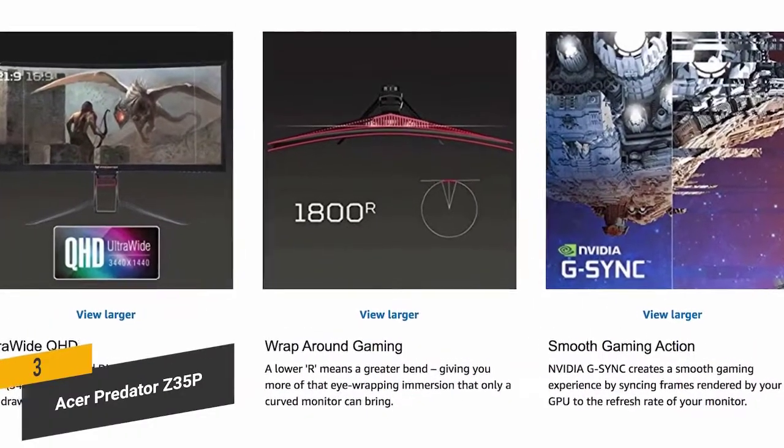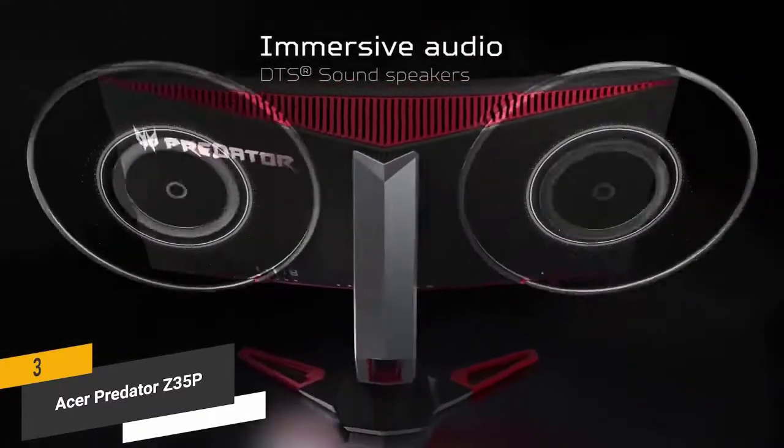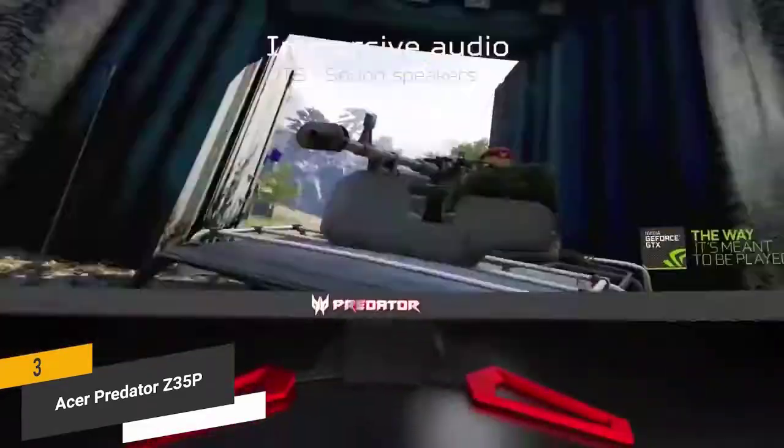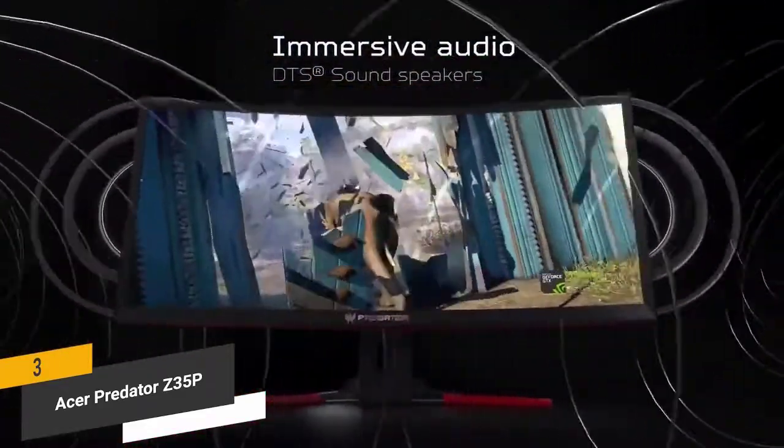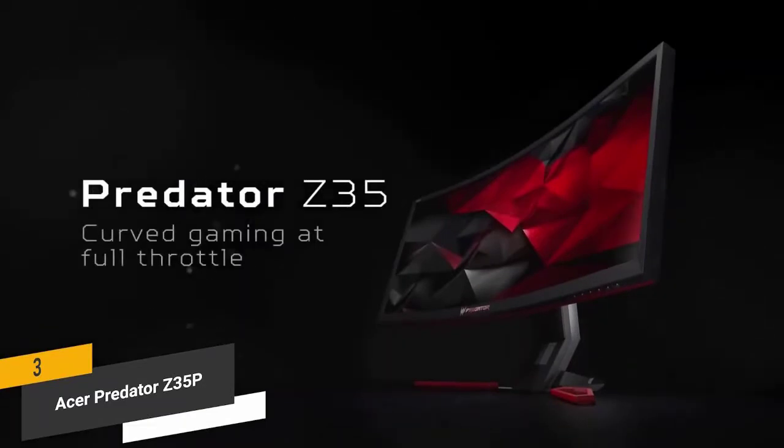It has 178-degree viewing angles, which is ideal in most situations. The 9-watt speakers this monitor offers provide incredible audio quality. You might still want to use your own external speakers, but they definitely work in a pinch.